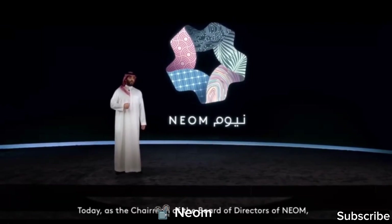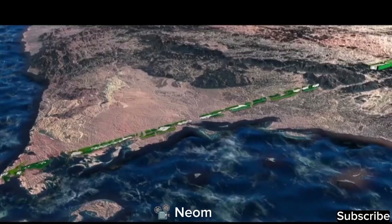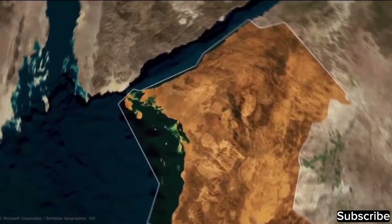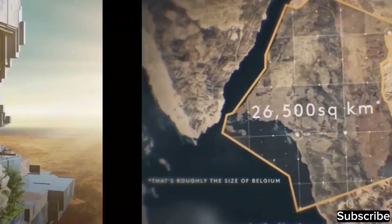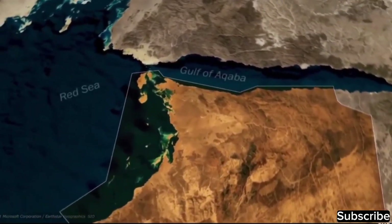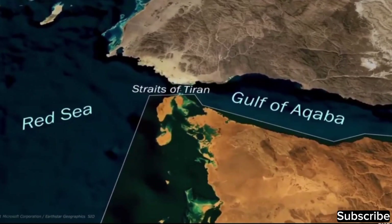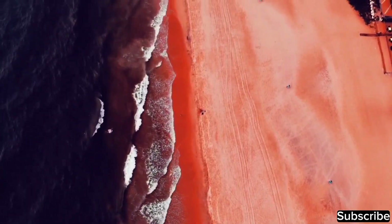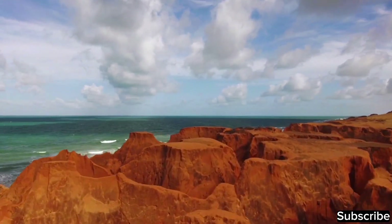Saudi's crown prince, Mohammed bin Salman, is putting a lot of effort into developing this NEOM Smart City. NEOM isn't just one city — it's a whole region with many cities, resorts, and other projects. The entire NEOM area will cover about 26,500 square kilometers, located in the northwestern part of Saudi Arabia, north of the Red Sea. They picked this area because the weather is more moderate compared to the scorching heat in the middle of the Saudi Arabian desert.